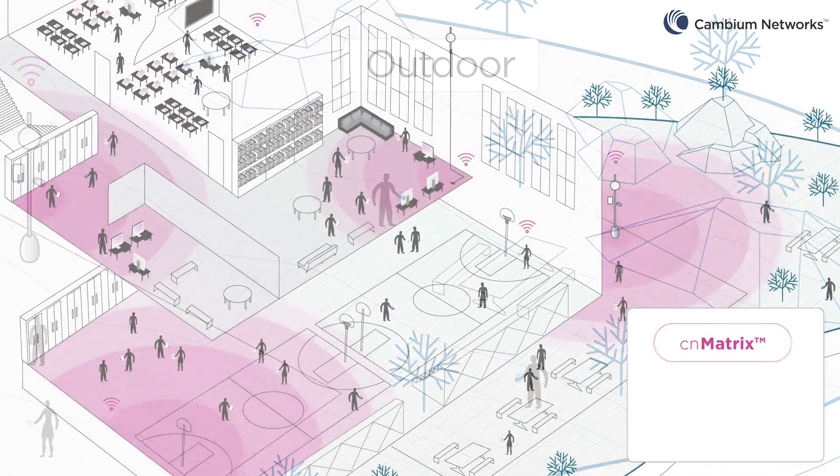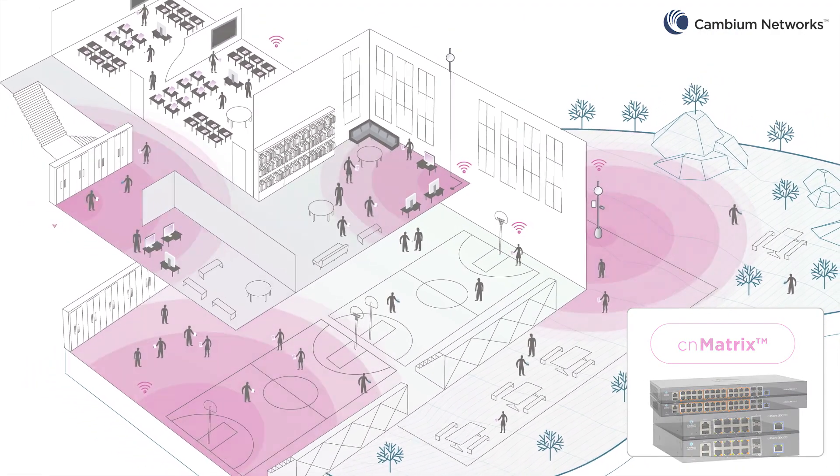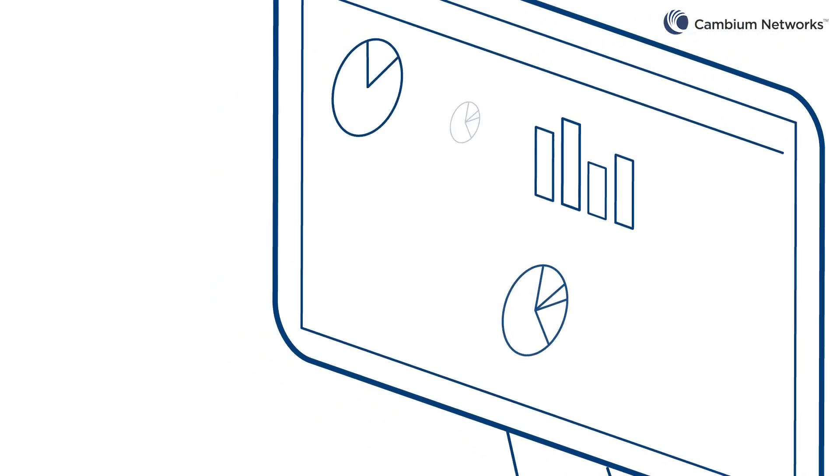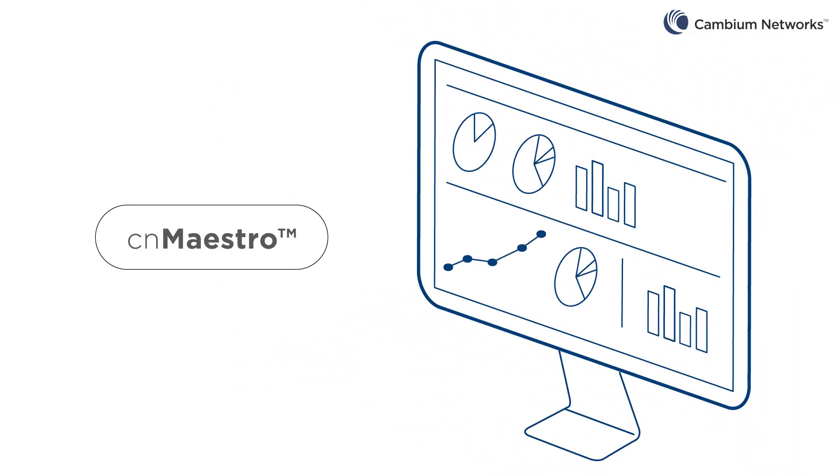At all locations, network managers can provision and manage switches easily with CN Matrix switches. Monitor performance and manage the entire wired and wireless network from one location with a cloud-based CN Maestro management system.